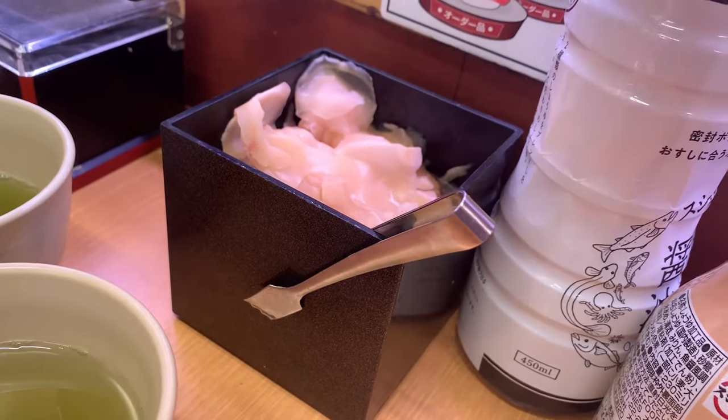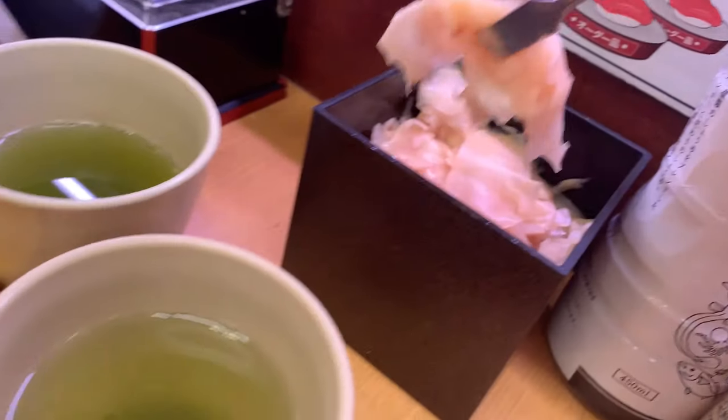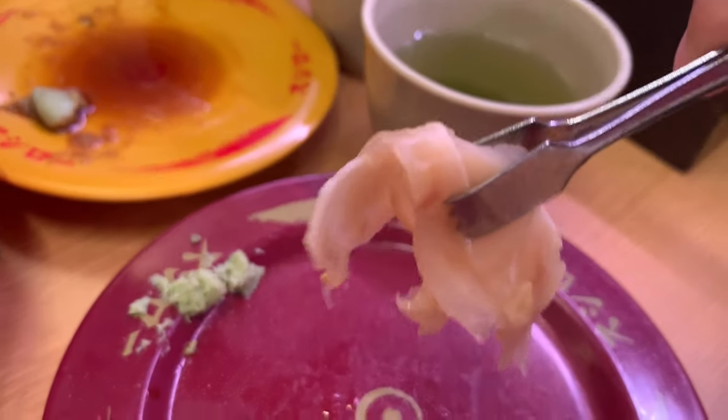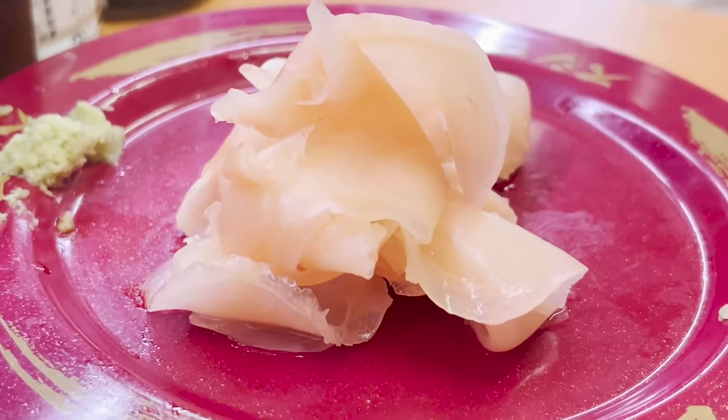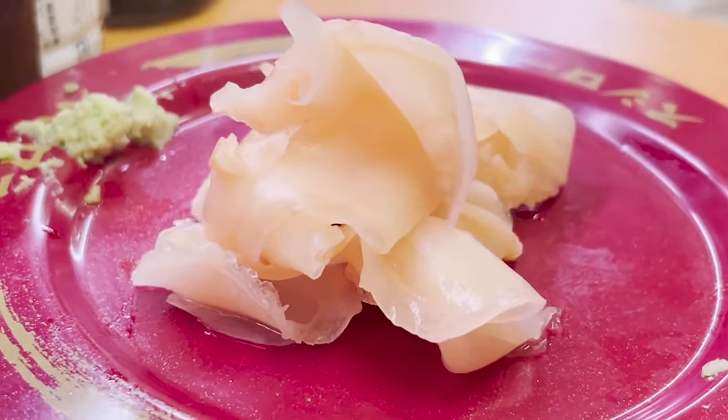Let me tell you about gari. Gari is a dish of ginger pickled in sweet vinegar. In Japan, you eat gari during sushi to reset your mouth. Ginger has an antibacterial effect, so it's served with sushi made from raw fish.